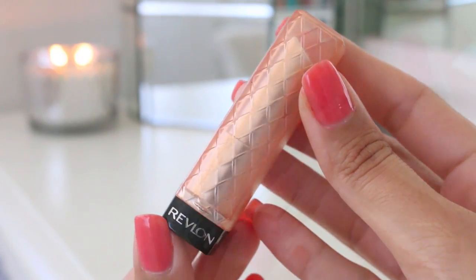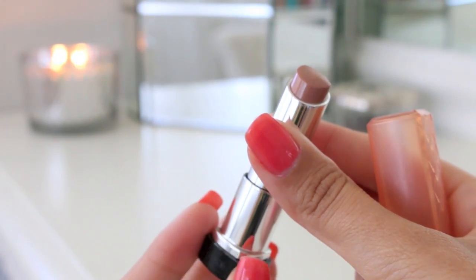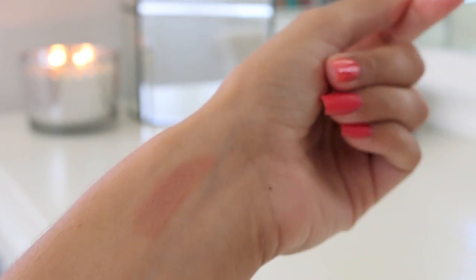I like a lighter weight feeling on my lips also, so Revlon Lip Butters are perfect for summertime. I think they're so pretty — they're just glossy and easy to wear, easy to throw on. This is Revlon Lip Butter in Crème Brûlée. This is probably my most worn of all their lip butters.